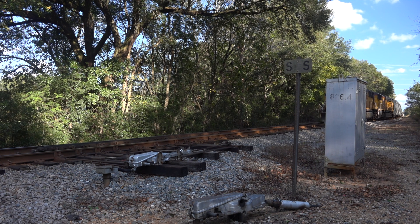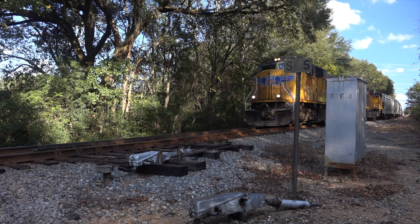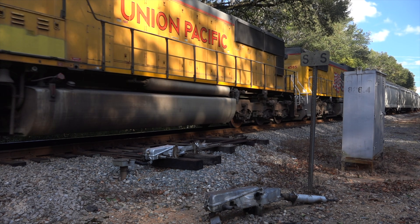Note the SS sign here that indicates this siding has a spring switch. Q601 is coming on west and he's going to run right through that switch, even though it appears it's lined against him.